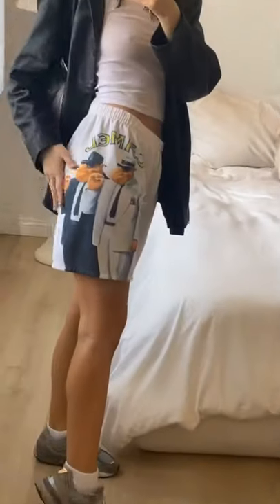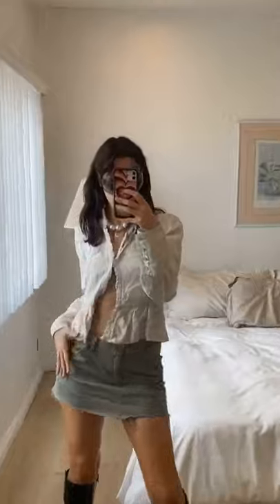One of my favorite finds of all time — this stunning Victorian-style jacket moment. With a mini and boots, it's a bop.